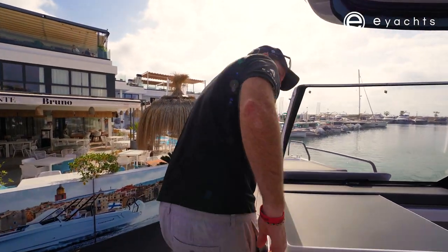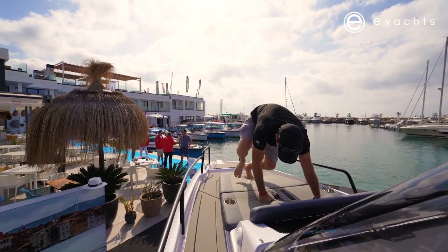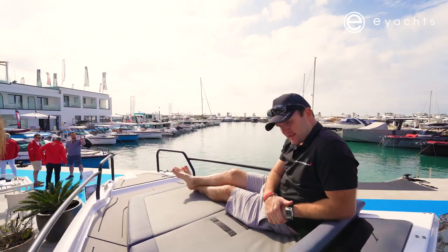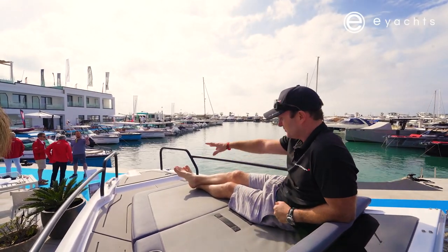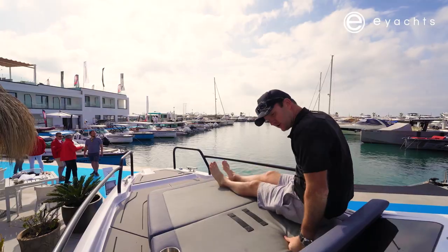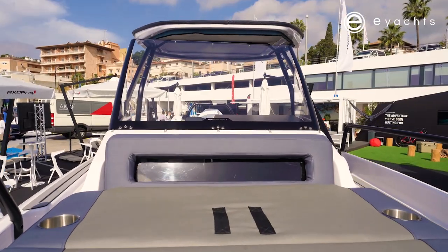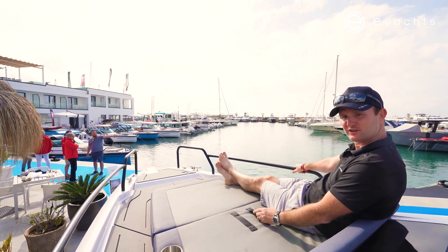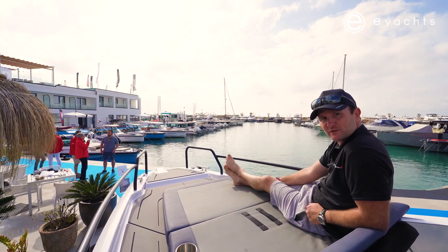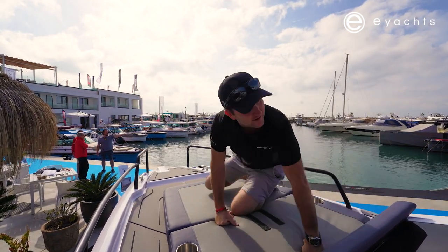Another big standout feature: as we come up front here, we have a bow lounge area. A bit of a first for the Axapar range — to have a cabin up front as well as this lounging area. Really nice. Perfect for two people. They've integrated a handle into the center, and you've got a handle on the side with the rail. Probably not going to be up here if you're blasting along too quick, but for a nice cruise or while at rest, this is spectacular.